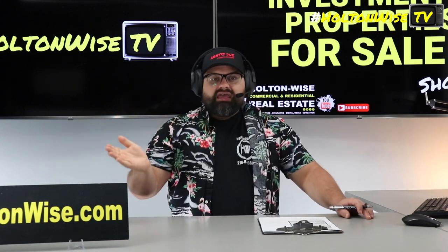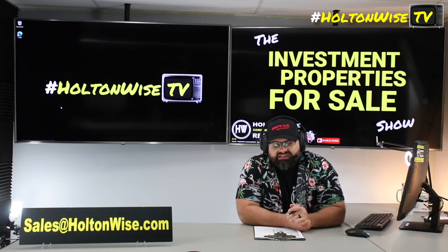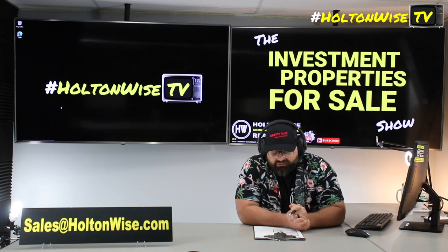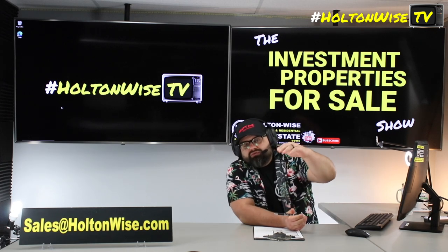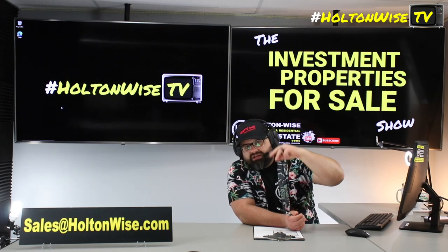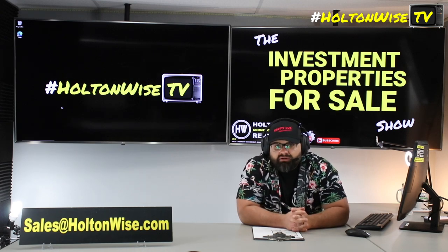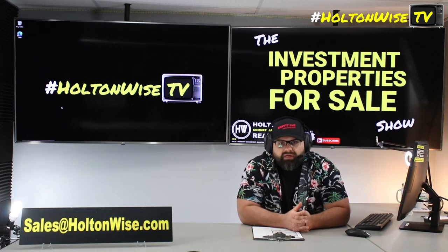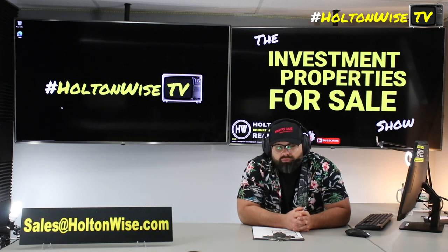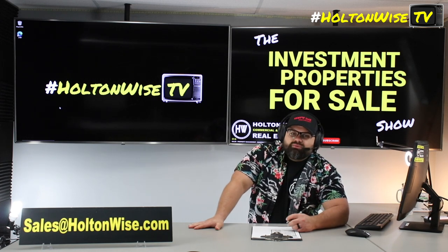For the empty unit, if you want to get in there — not a problem. Send us an email at sales@holtonwise.com and we will get you set up to check out the vacant unit. Bring me those offers at sales@holtonwise.com. If you'd like information on how my company can help you with the lead certification, the renovation, property management, and insurance, go to HoltonWise.com or click the notes below this video to book a call with my team. We work with a lot of people from out of state, so no matter where you live, HoltonWise can be your one-stop shop to managing this duplex in a very passive, easy way.